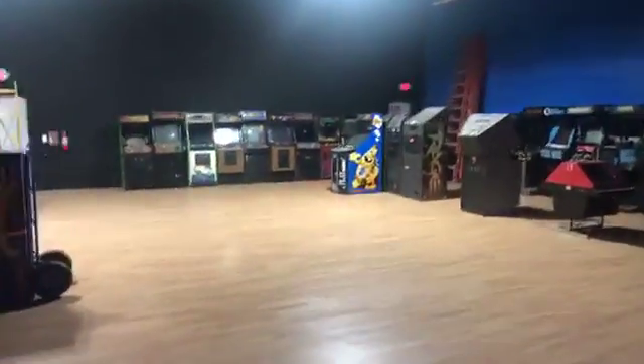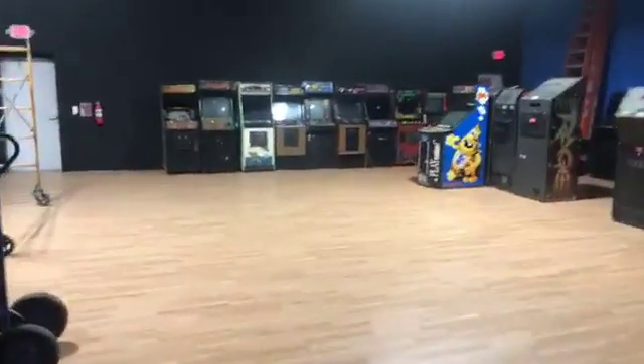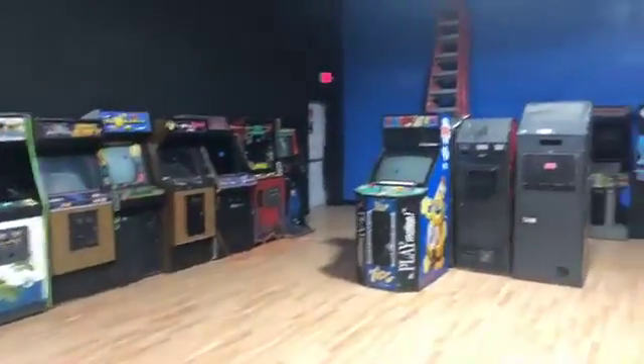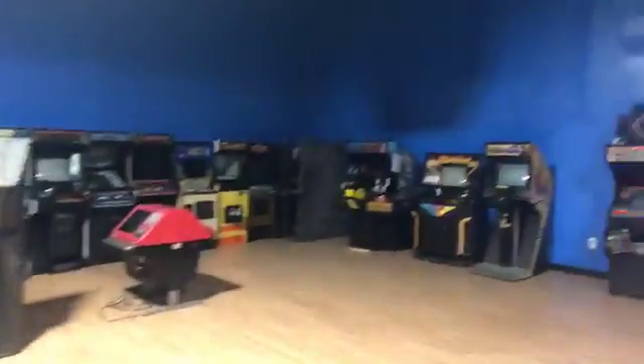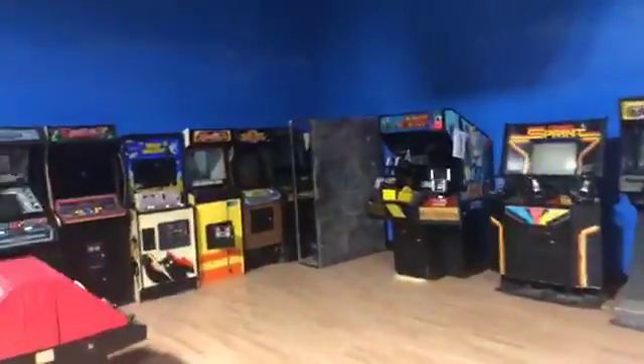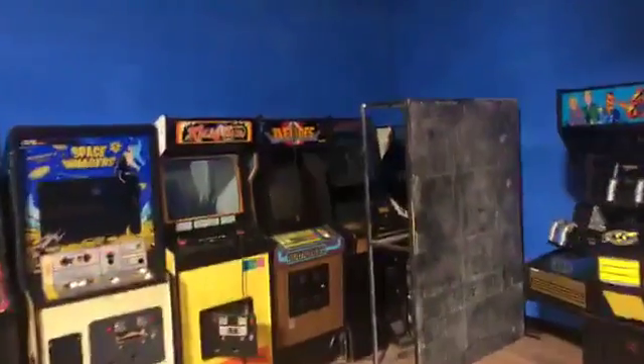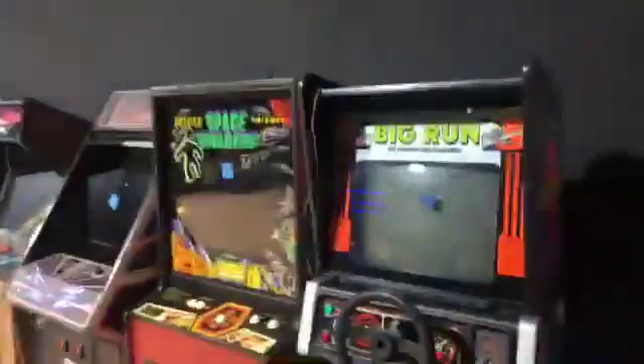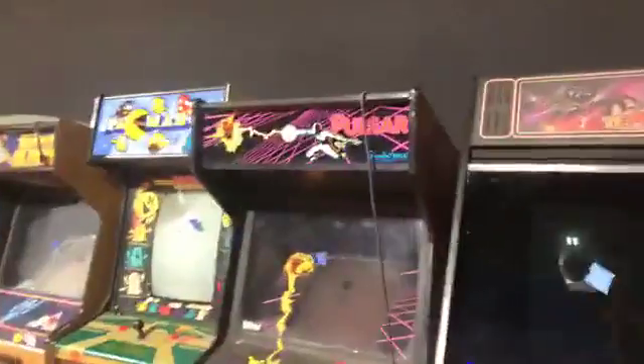We pulled games out of the warehouse — some of them weren't quite ready and didn't work. So back here are all the games that will eventually be working at the Game Preserve NASA. Right now we're just staging. We've got some really rare stuff that hopefully we get up and going pretty soon — things you've probably never seen before. Space Panic — check that one out. Gravitar, one of my favorites. Primal Rage, that's a good one. 10 Yard Fight.